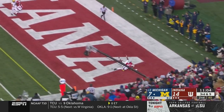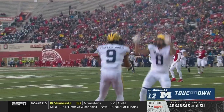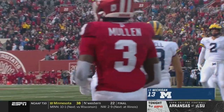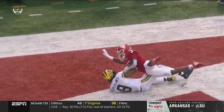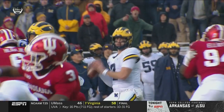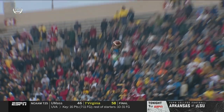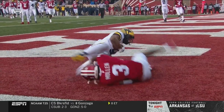Patterson to the end zone — and what a catch by Donovan Peoples-Jones! To the wide side of the field, throw that ball up high and let Peoples-Jones go. That's good coverage — you're not going to be in better position in coverage than Taiwan Mullen was — but it was a perfect throw and a high-point catch.